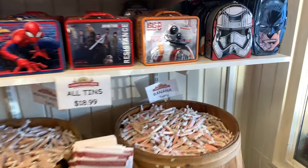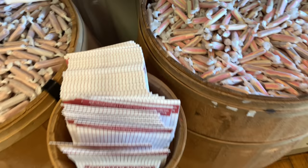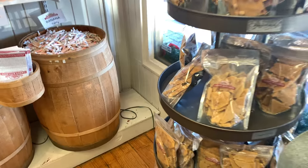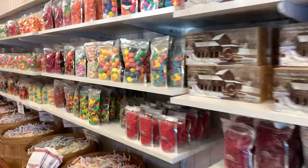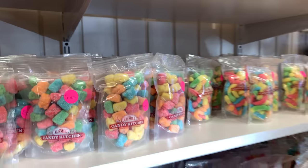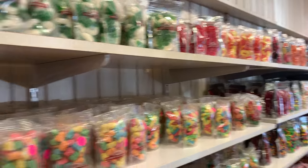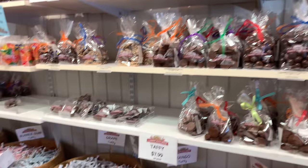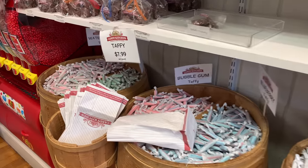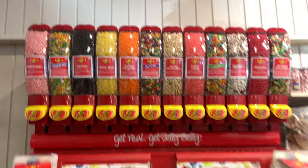They've also got saltwater taffy — that's what those big taffy machines were for — plus peanut brittle and just about anything you can think of. Here are the colors on a 4K XS Max camera on a DJI Osmo gimbal. Look at that bubblegum taffy. Taffy is $7.99 a pound.